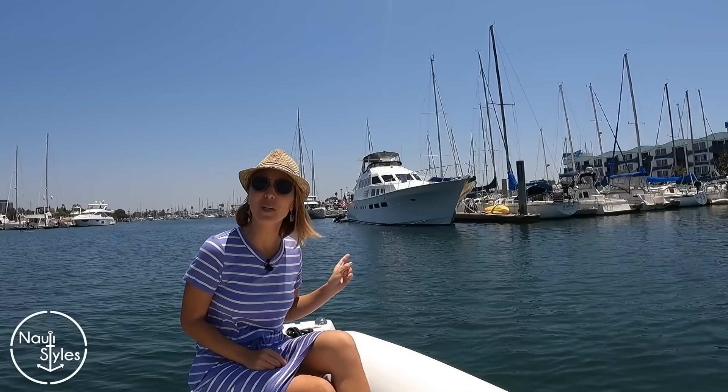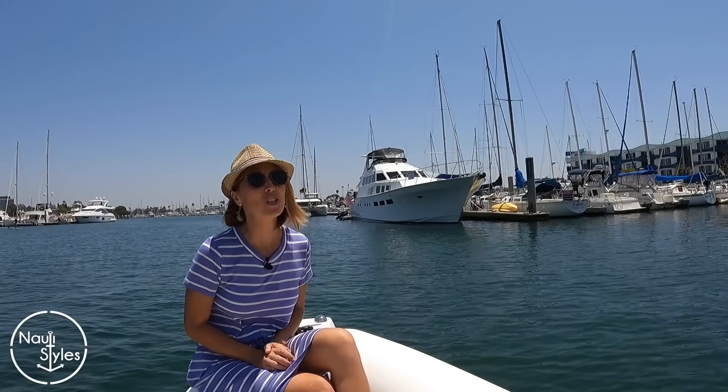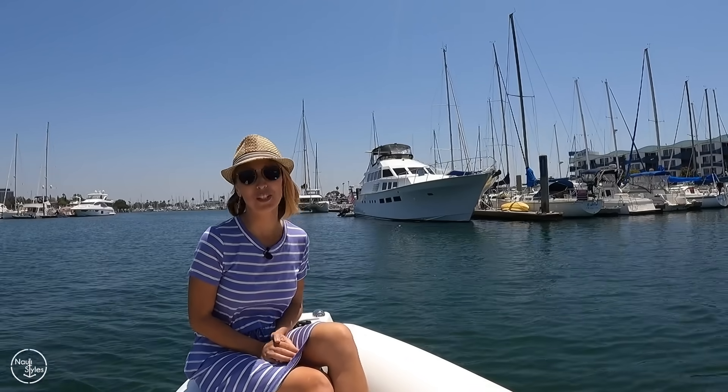Hi guys! Welcome back to Naughty Styles. Today we're bringing you another unique opportunity as part of our Affordable Liveaboard Yacht Series. We're going to be looking at this 1971 Bertram 74, which has undergone a massive refit, so we cannot wait to show it to you.